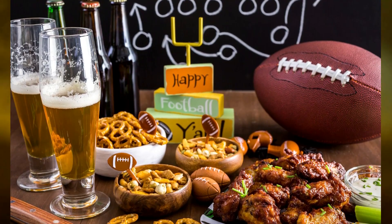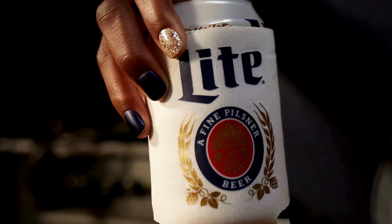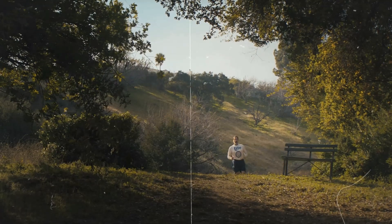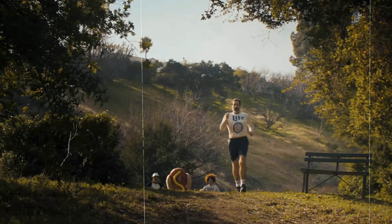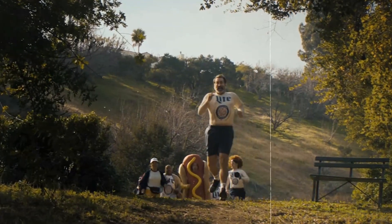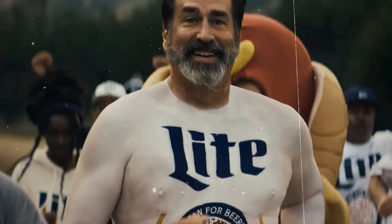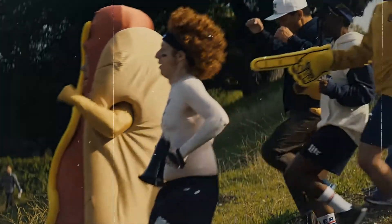Picture this: Super Bowl Sunday, the epitome of football, friends, and frosty brews. But this year, Miller Lite is throwing a curveball straight into our beer coolers. Instead of splurging millions on a 30-second Super Bowl ad, they're banking on something far more interesting — you, the beer-loving fan. In a move that's part marketing genius, part social experiment, Miller Lite is ditching traditional advertising for their Running of the Beer Ads campaign.